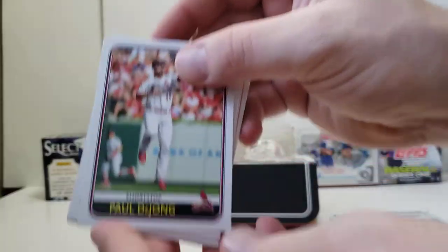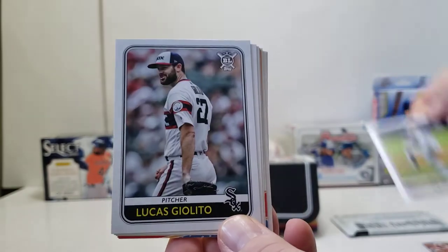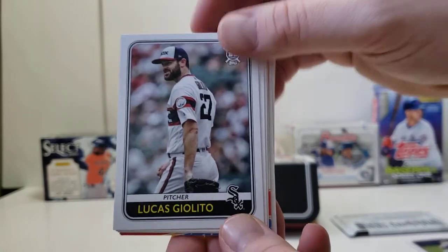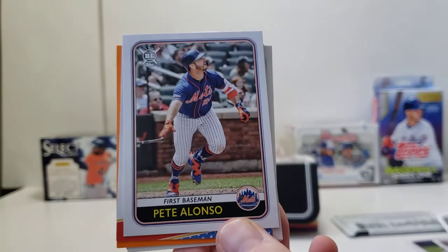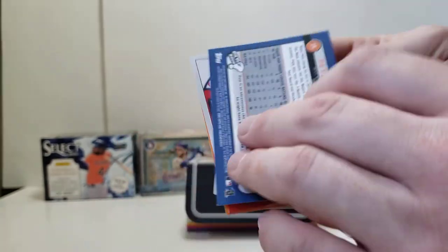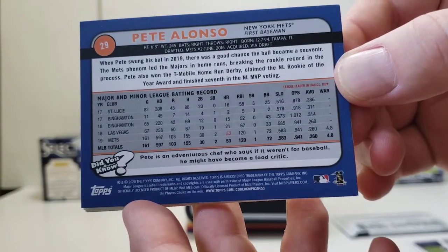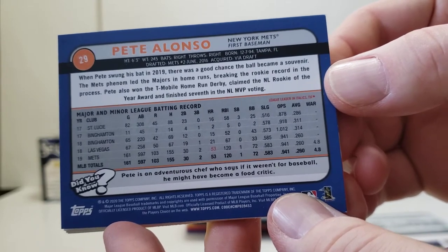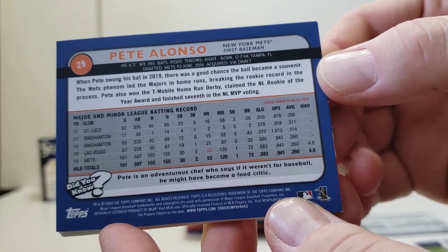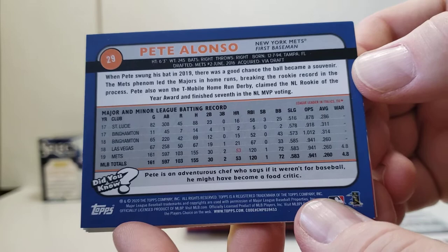Nice and easy open to these packs — that is delightful. Let's start off with a Paul DeJong, Kluber for the Rangers, Lucas Giolito — we were looking for his rookie card a while back — Jorge Soler, and a Pete Alonso card. Before we get into the insert card, let's look at how these look. Typical Topps approach — a lot of information with regards to time spent in the minor and major leagues, a little biographical information, and a little 'did you know' factoid sort of thing you can share with your friends.